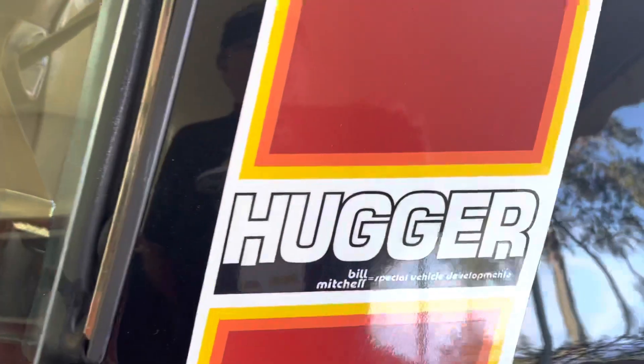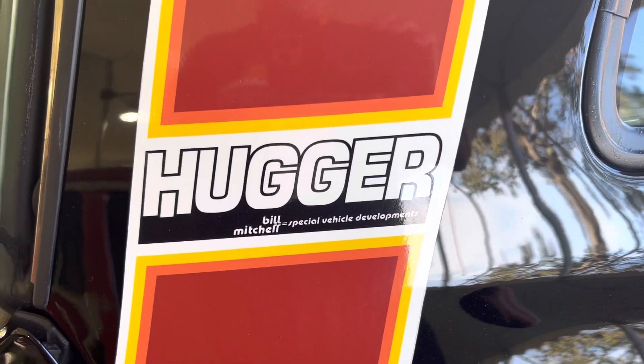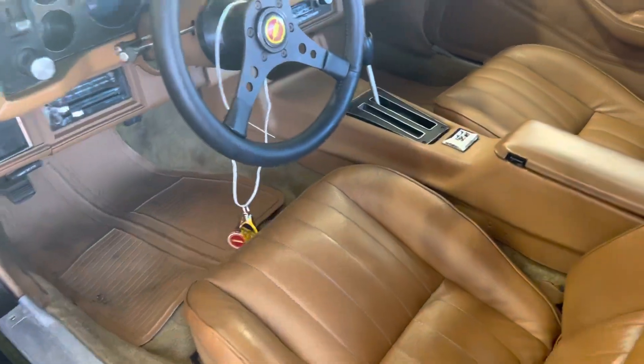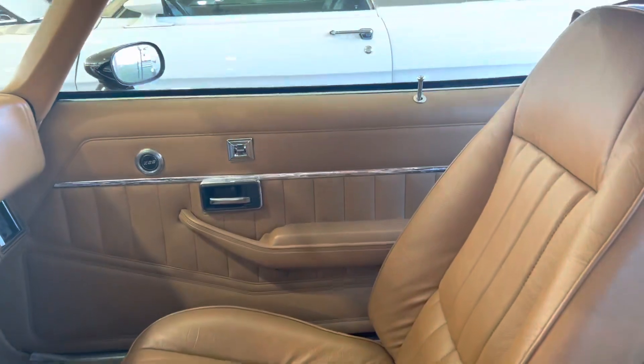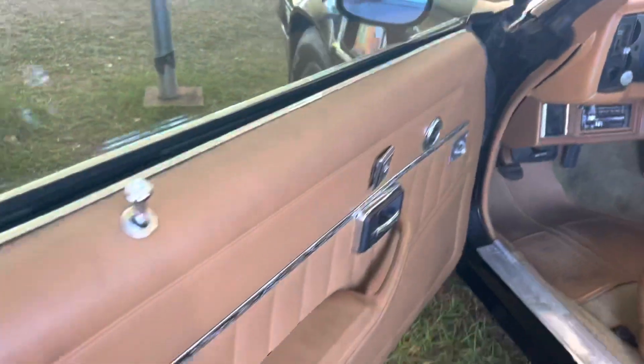And there it is, ladies and gentlemen. I have never seen a Huggers Z28 by Bill Mitchell. So I've got to look into the history of these cars — I was unaware they were even around. And this car shows very well. It's all original.